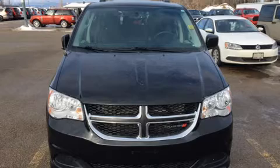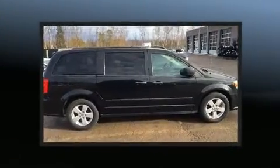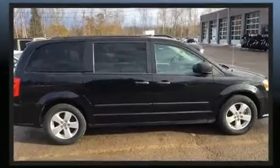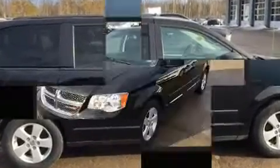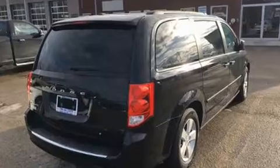Familiarize yourself with the 2016 Dodge Grand Caravan. This seven-passenger van still has less than 90,000 kilometers. It features a front-wheel drive platform, an automatic transmission, and a refined six-cylinder engine. It's equipped with tons of terrific amenities but won't break your budget.